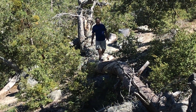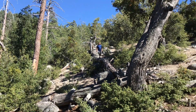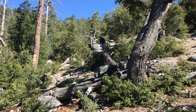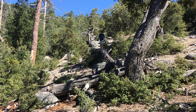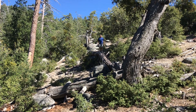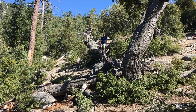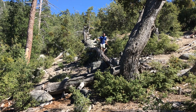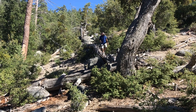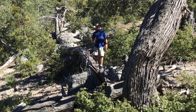I haven't been to this crash site in 8 to 10 years. I was 45 when I came here last. The altitude hasn't changed, so I don't know what the problem is. But the terrain is pretty steep in some spots.